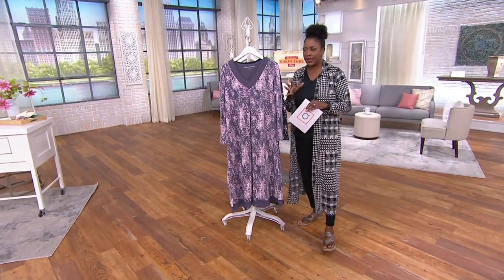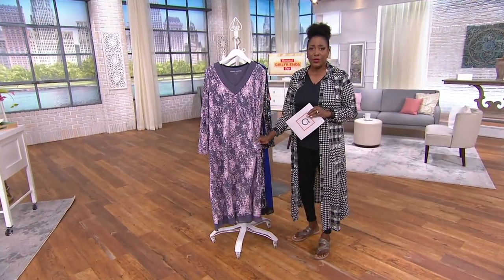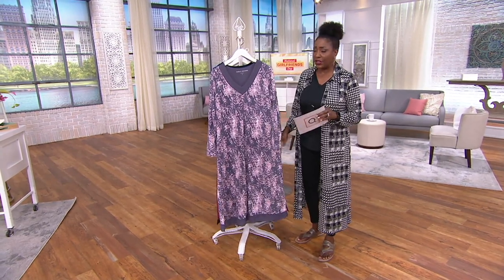Loungewear, sleepwear, etc. Available in better department stores and, of course, here at The Q.